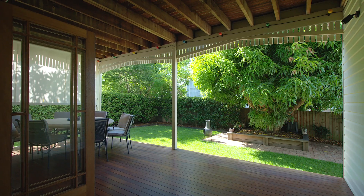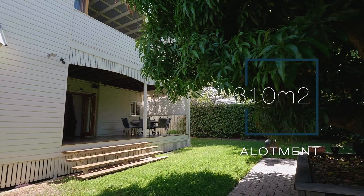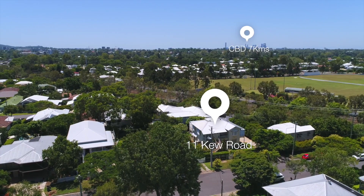810 square meters underpins the value of this home, ensuring a safe investment for years to come. This exclusive address ensures an amazing lifestyle hard to rival.